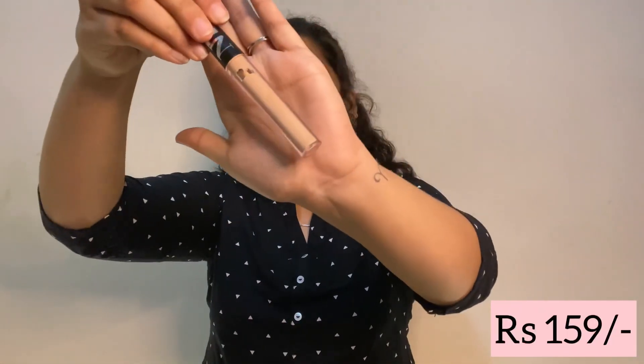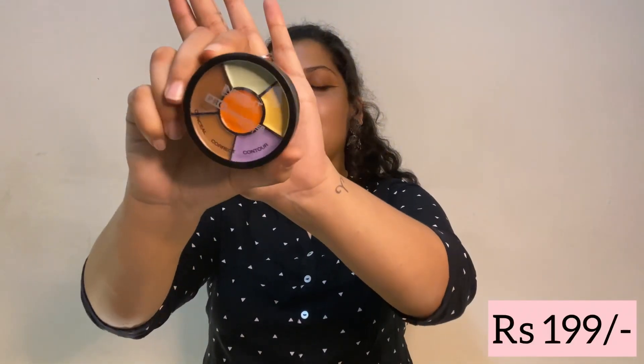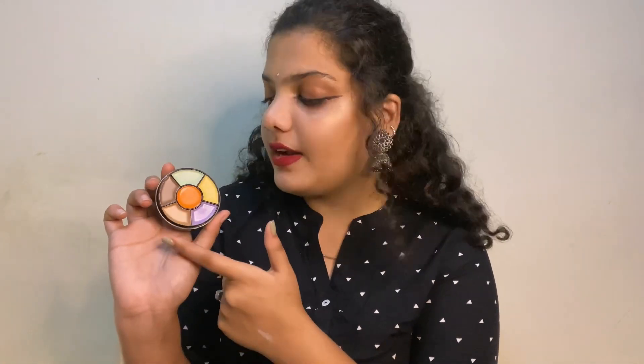Next up: a new concealer! It's the NYB concealer in the shade Chocolate Pretzel. It's a little lighter than my skin tone so it highlights my under-eye area, but the formulation is easy to blend and really affordable. I was also excited to get the Insight Pro Concealer Palette — it has concealer, contour, and color correctors in orange, purple, green, and yellow. It's definitely worth buying if you don't want to invest in big brands.